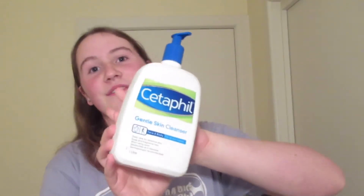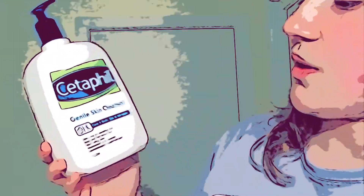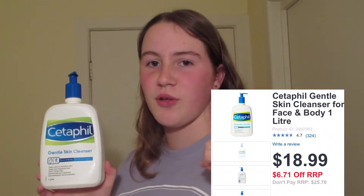The first thing I use is Cetaphil Gentle Skin Cleanser. This is one liter and it was pretty cheap. I'll have the price on the screen and I'll also have the products linked below. This is for all skin types, for face and body — I normally just use it for my face. It's for sensitive skin. It doesn't have any soap in it and there are no fragrances, because that is crucial for a good cleanser. It doesn't sting eyes, and honestly it's not lying — I've literally got it in my eye and nothing happened.